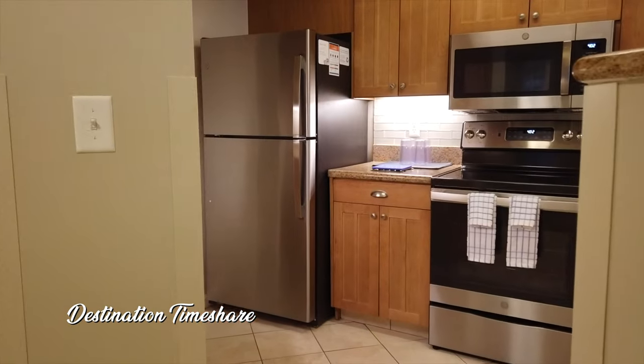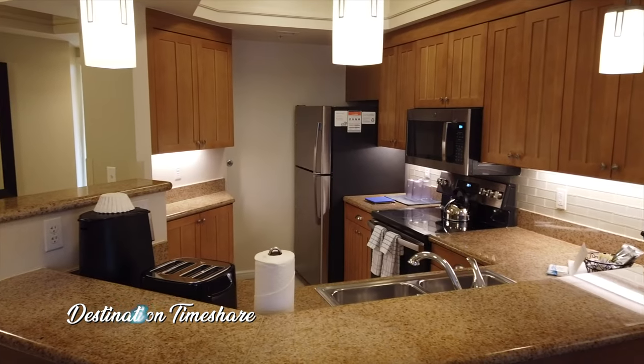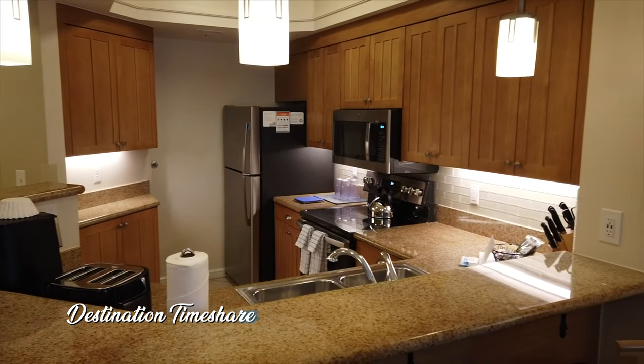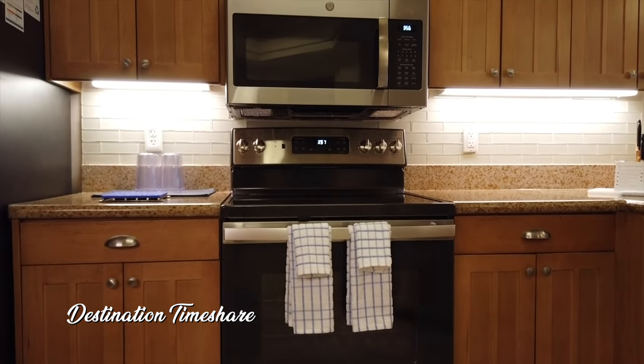As we head out into the main living area here, the first thing you're gonna notice is the large kitchen — granite countertops, large cabinets with lots of storage, and a full set of large and small appliances.